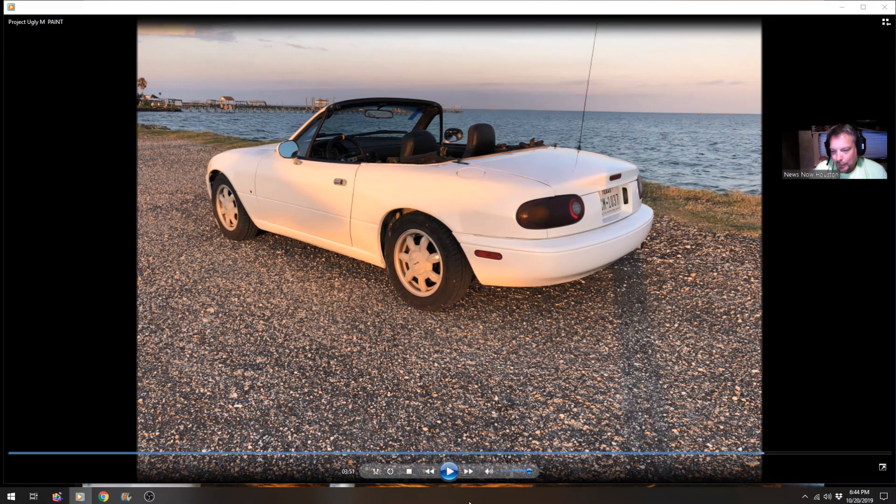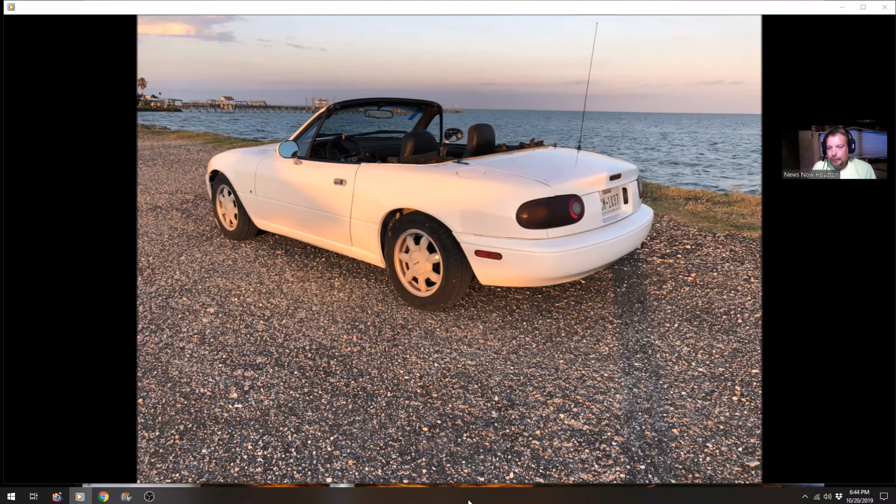So there it is. I will update the figures for Ugly M's price tag, but I can tell you we're well under the $2,000 budget — well under it. Enough so that I'm going to maybe add a not obnoxious exhaust system, but something a little more free-flowing than the stock Mazda exhaust. I've got to tally everything up but I'll put the tally in the description for this video.